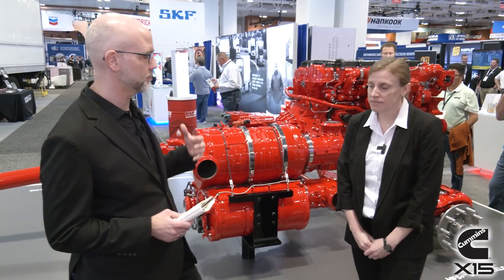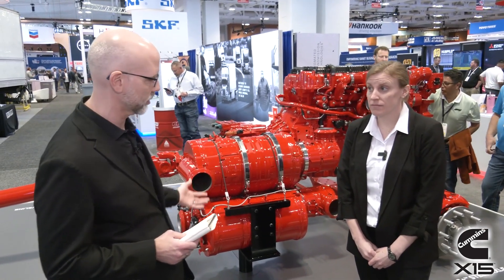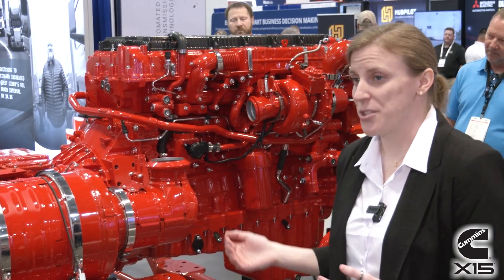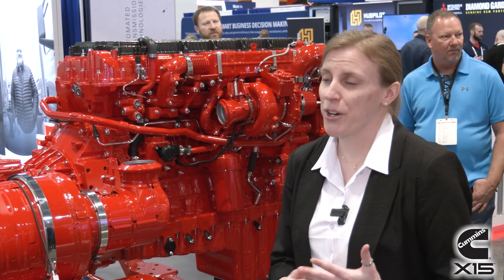From an emissions regulation standpoint, CARB is now aligning with EPA on the 2027 regulations. So this product will be a 50-state compliant solution on the entire X15 system. From a fleet operator perspective, they no longer have to worry about being CARB-certified versus EPA-certified or having the right stickers on their vehicle. This is a solution they can drive and operate across the entire country.